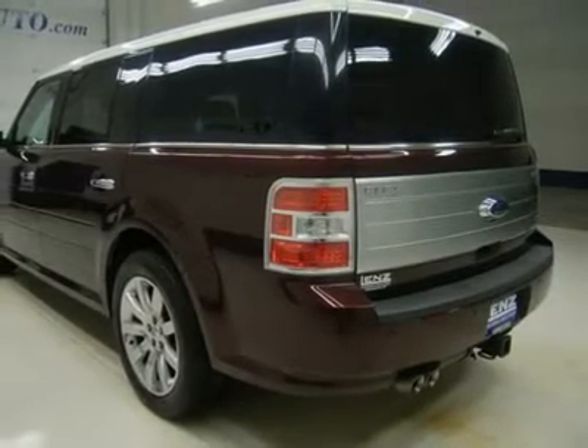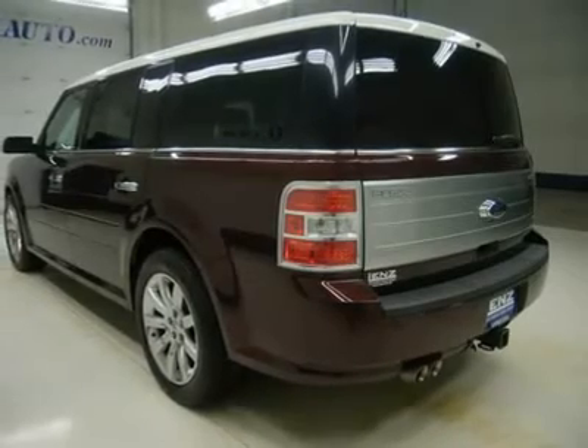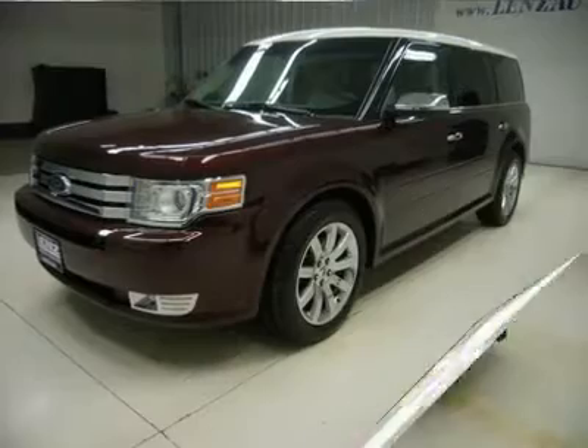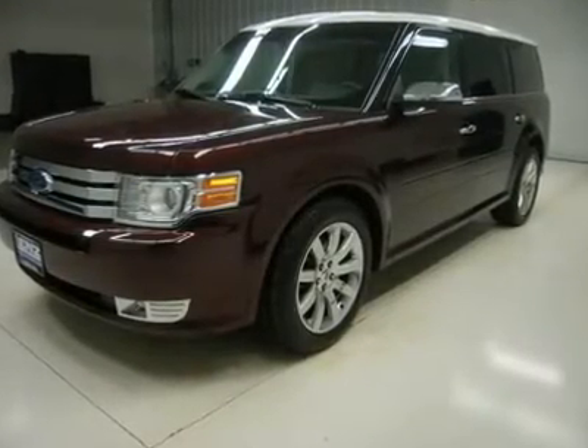SecuriCode driver's side door code and keyless entry, reverse sensors, fog lights, chrome-tipped exhaust, chrome-tipped mirrors, AM/FM radio, CD player, Microsoft SYNC system with hands-free Bluetooth phone capabilities.